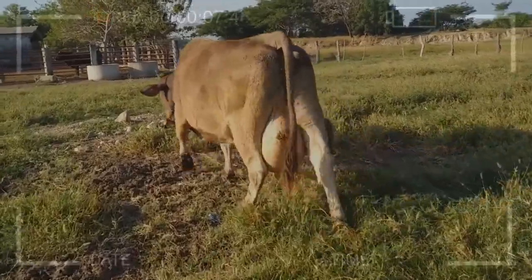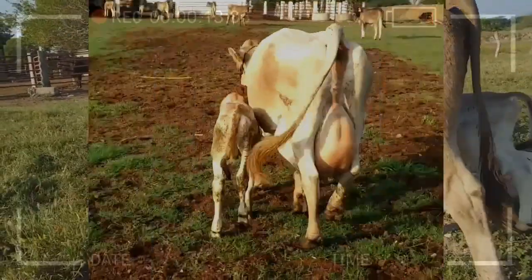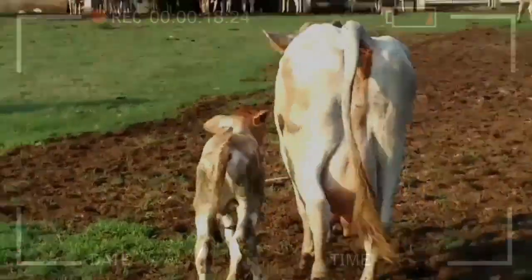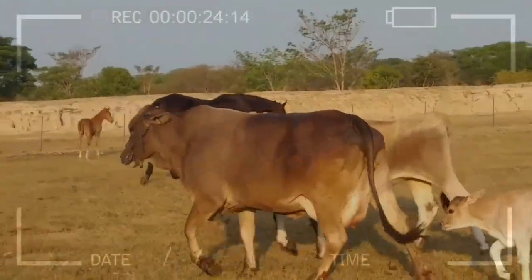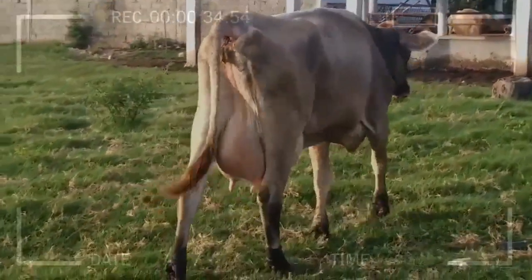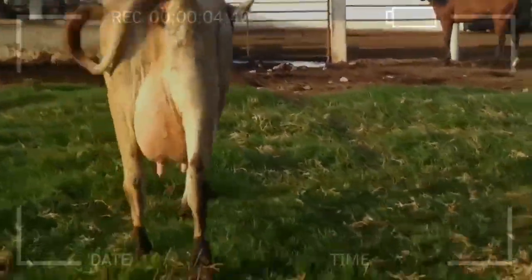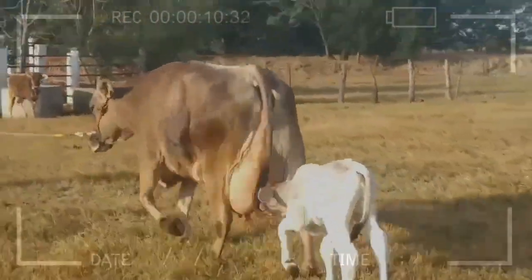Frequently asked questions about the Swiss Brown breed: The Swiss Brown breed originated in Switzerland and has been selectively bred for centuries for its adaptability and milk production. A Swiss Brown cow can produce an average of 25 to 30 liters of milk per day, with high-quality fat and protein content. In general, Swiss Brown animals do not require special care, but it is important to provide them with proper nutrition and a healthy environment to maintain their optimal performance.